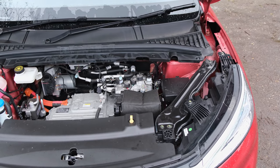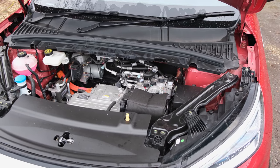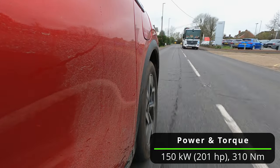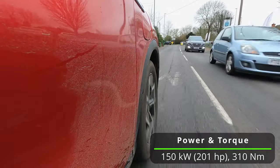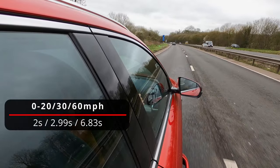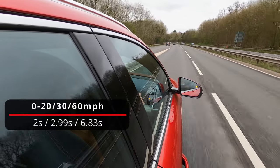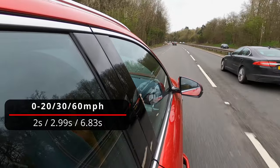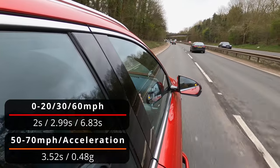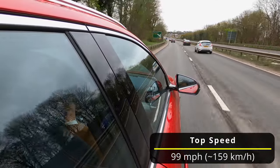Next up, performance. There is a front-mounted motor dispatching power to the front wheels only. Combined with its 60.48kWh battery pack, the BYD Atto 3 has a power output of 150kW (201 horsepower) and 310 newton metres of torque. I had it tested using RaceLogic's Performance Box Touch: 0 to 20mph in 2 seconds, 0 to 30mph in 2.99 seconds, 0 to 60mph in 6.83 seconds — faster than the manufacturer's claimed 7.3 seconds to 62mph — and 50 to 70mph in 3.52 seconds. I also clocked a peak acceleration of 0.48G. Top speed is limited to 99mph.